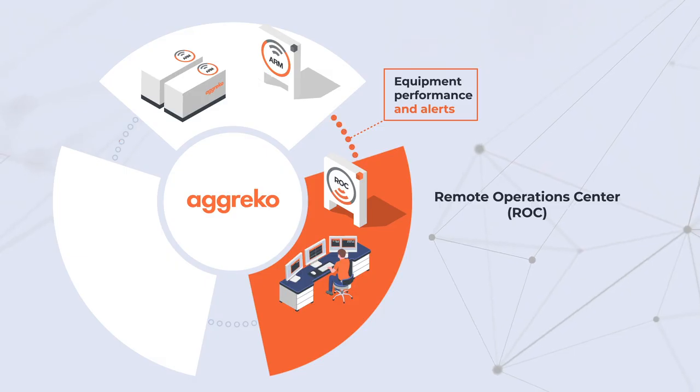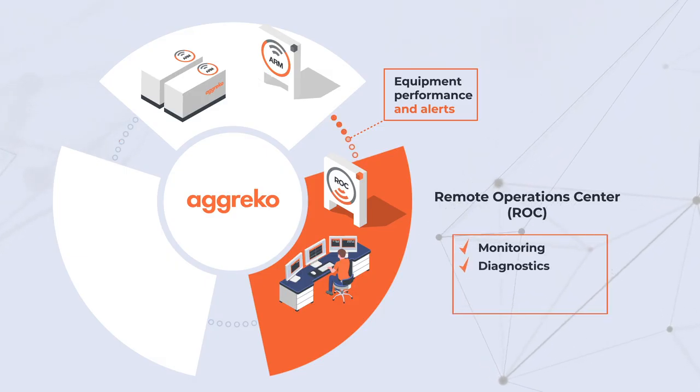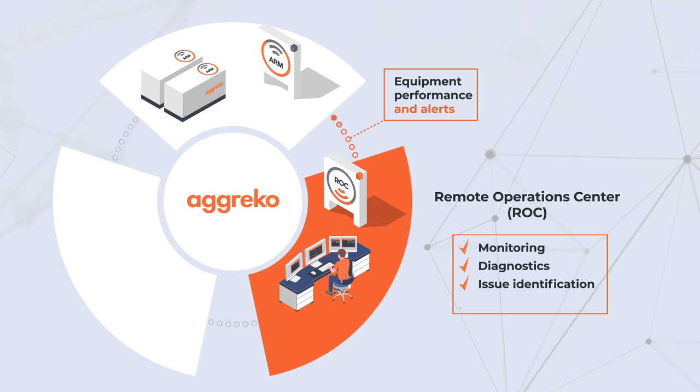At The Rock, our dedicated team is responsible for equipment monitoring, remote diagnostics, issue identification and resolution, ensuring minimal downtime.